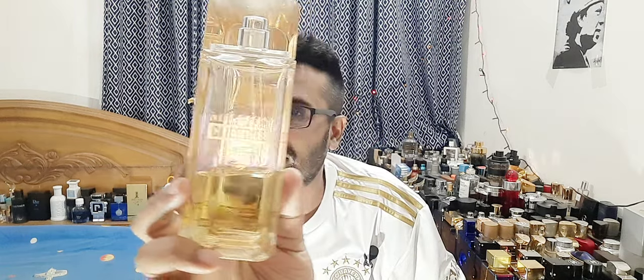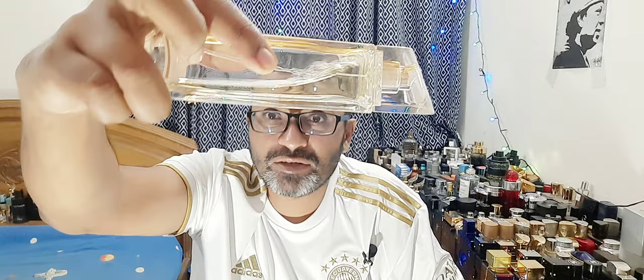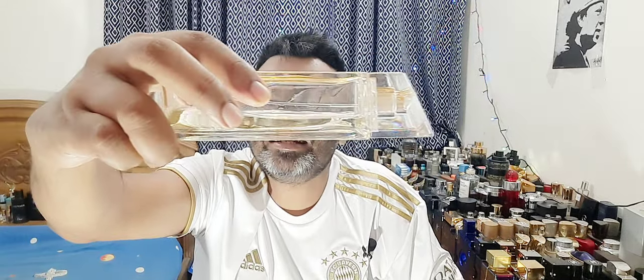Number three is a discontinued gem — Paco Rabanne 1 Million Cologne. I got this a long time ago. From the front the juice looks golden because of the paint at the back, but from the side the juice is a mild yellow. When you smell it — such an underrated rose-aquatic, watery citrus. Not super heavy like regular 1 Million. Two sprays and you're very unique — nobody's going to smell like you. One of the most unique fragrances in my collection.